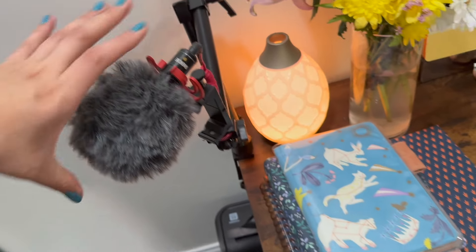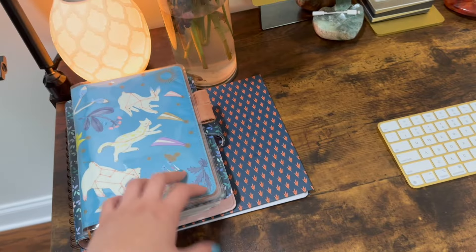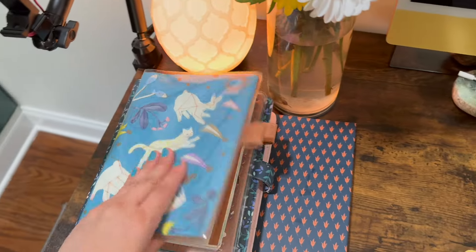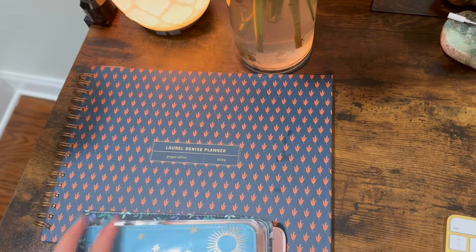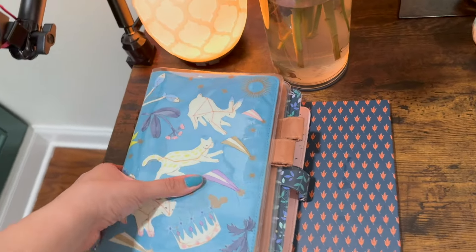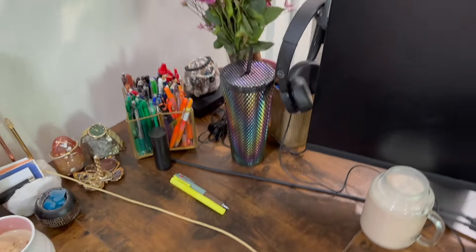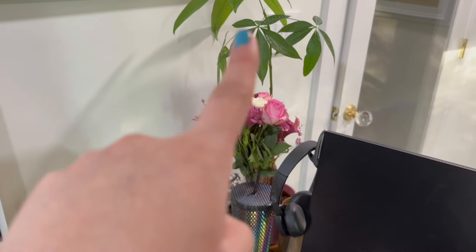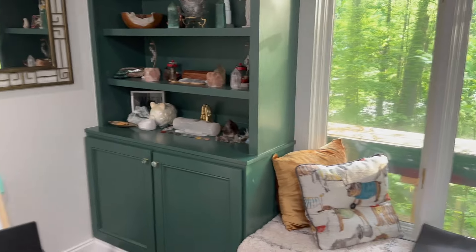That's the mic I use for a lot of my videos — I have the Rode mic. These are my planners that I use for the blog, just for notes. That's my personal planner I use pretty much every day. I also started using the Laurel Denise planner for planning out content. Let me know if you want an update on how I'm using my planners. I love having the money tree plant and I try to do a bit of feng shui on the desk and in the office.